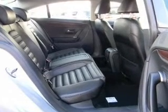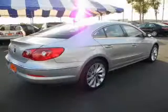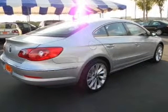Premium wheels give a more luxurious look. The anti-lock braking system will help deliver you safely to your destination. Heated seats offer comfort in cold weather.